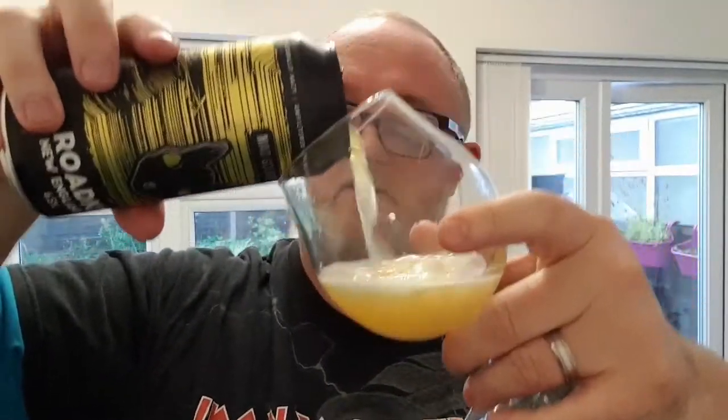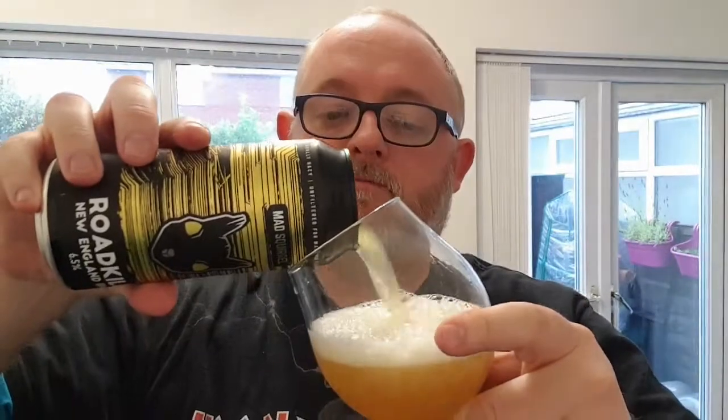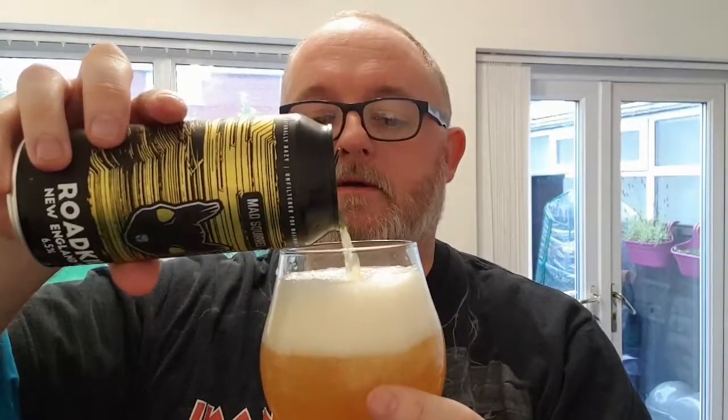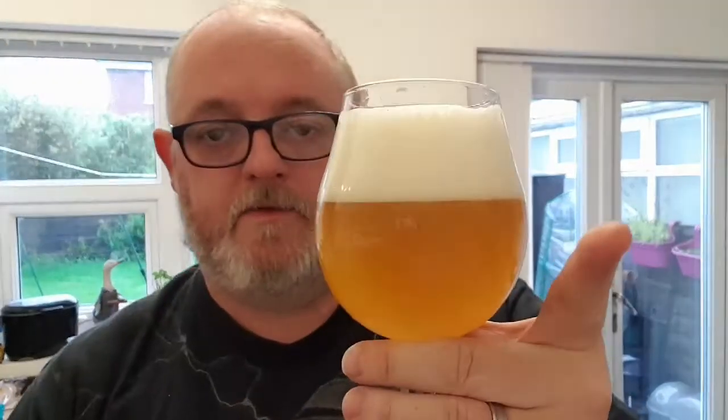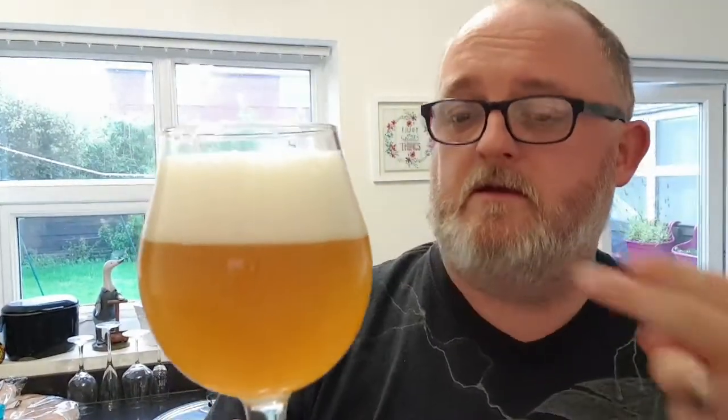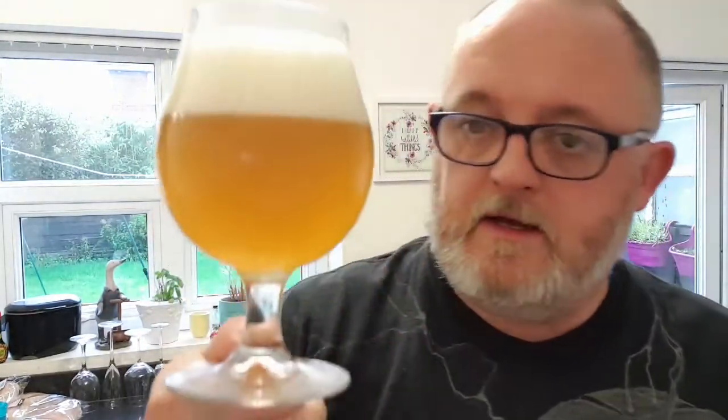Similar sort of design with the crazy Mad Squirrel on the front. So, beer in a glass — we've got ourselves a hazy dark orange coloured beer, two fingers of a dense, compact white head, as you usually get with a New England IPA.